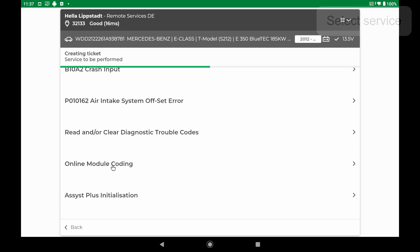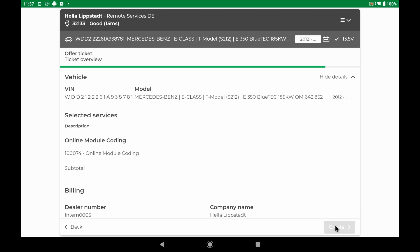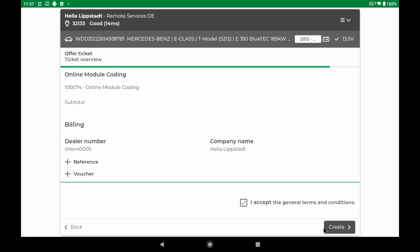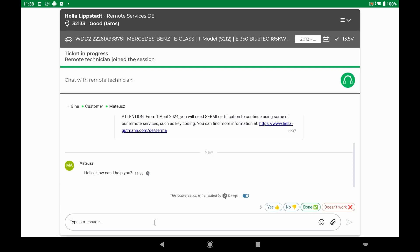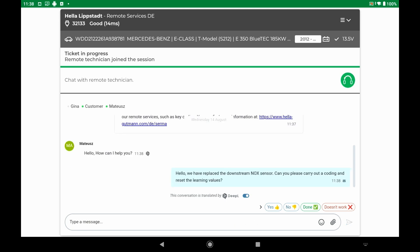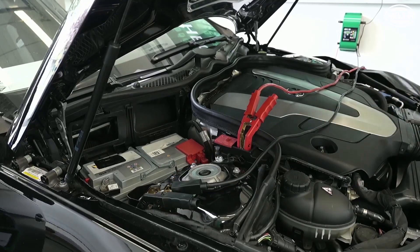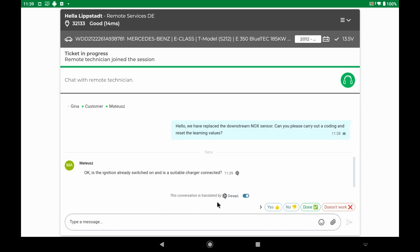Important for us: online module coding. We select this. Now confirm the order and the ticket will be created. If you have selected the wrong service, no problem at all — the remote service technician recognizes this and will point it out to us. Only what is necessary is carried out and invoiced. The chat window will now open. As soon as a technician has accepted the ticket, the dialogue begins. A charger has already been connected to support the onboard voltage. Based on his experience, the service technician asks whether there is still an AdBlue warning message. This message can occur in connection with NOx sensor errors and is also reset via remote services.